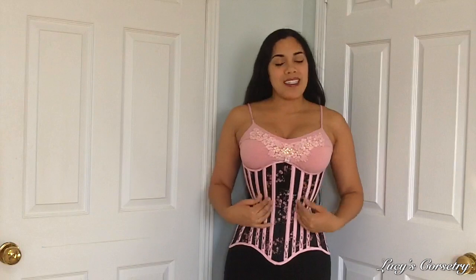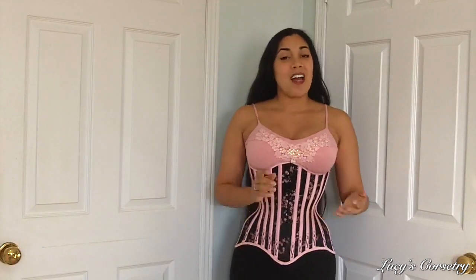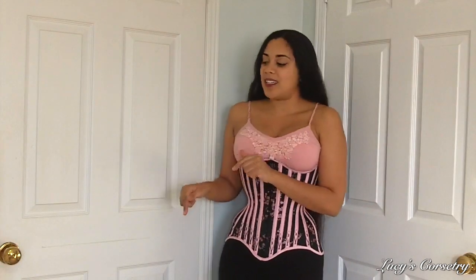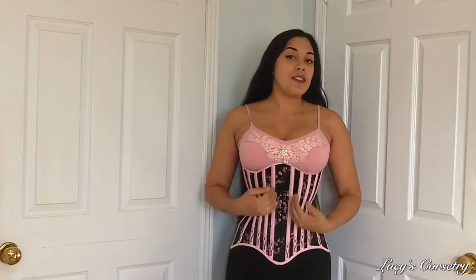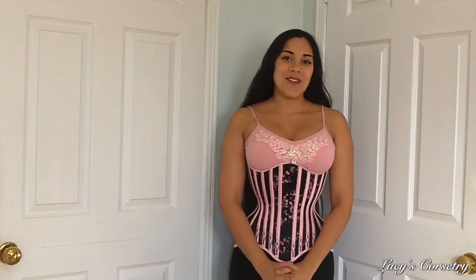This concludes my review of my semi-custom longline underbust corset made by L'Atelier de la Fleur. I hope you enjoyed it and found it informative — if you did, please remember to click that like button, it helps support my channel. If you have any comments or questions about this corset or about L'Atelier de la Fleur in general, please feel free to leave a comment down below. I'd be happy to get back to you or forward your questions to Mina. I will see you after the weekend for another video. Bye!